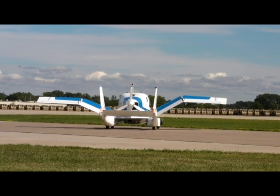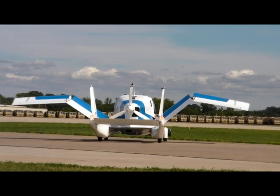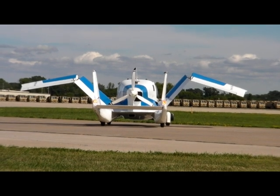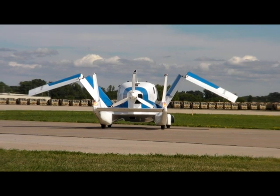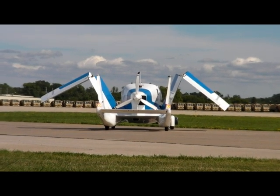A third version of this aircraft is now in the works, which Dietrich expects will be the final version used for certification. He says deliveries should start by early 2016. The airplane, which will be certified for both flying and driving, sells for $279,000.